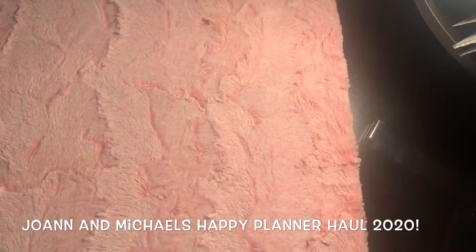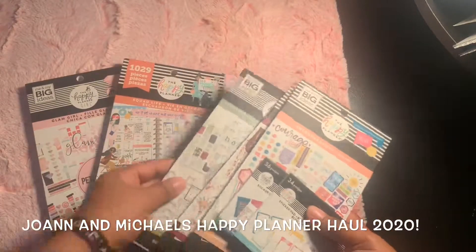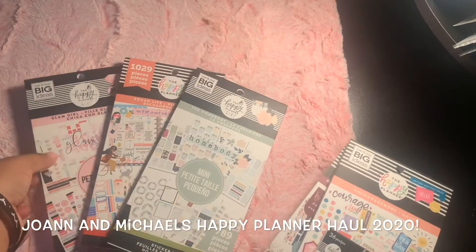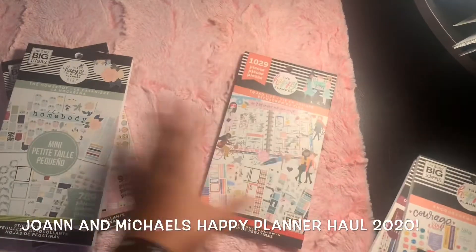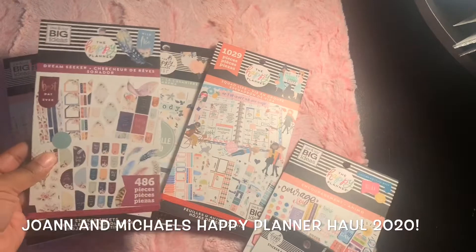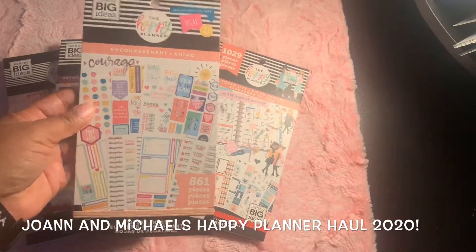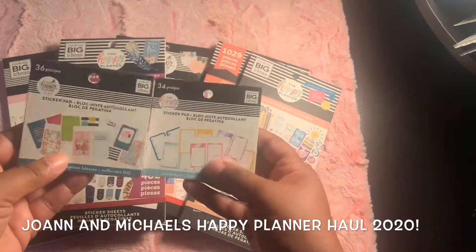I'll probably do thorough videos on those planners over the next few days. This is just a quick overview. These are the sticker books I got — I finally found Squad Life, found the Homebody for the mini, and the Glam Girl mini. The mini ones are great because they fit both my Erin Condren hourly and my mini. I could not resist and also got Dream Seeker and Encouragement — so pretty!